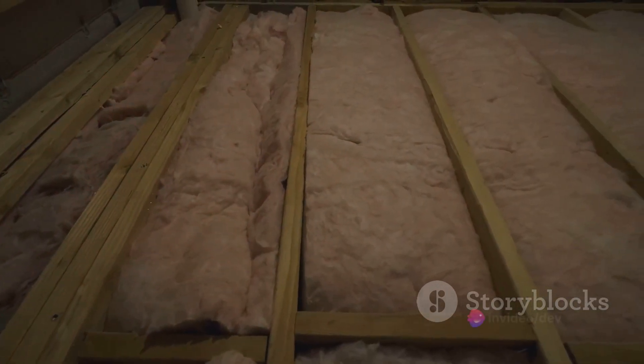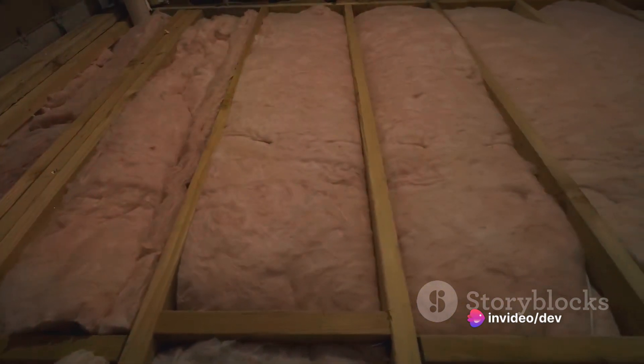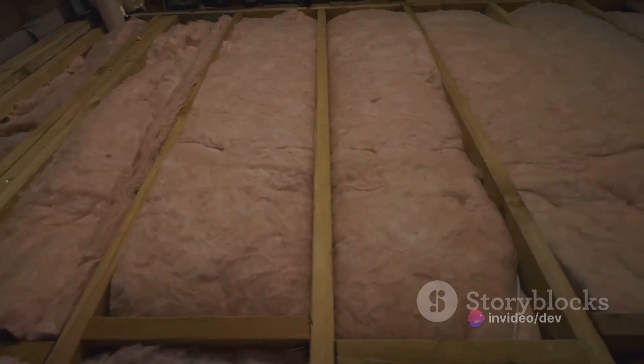Proper insulation works like a charm all year round. It keeps your cozy abode warm in the winter and cool during summer by acting as a barrier that prevents heat transfer.